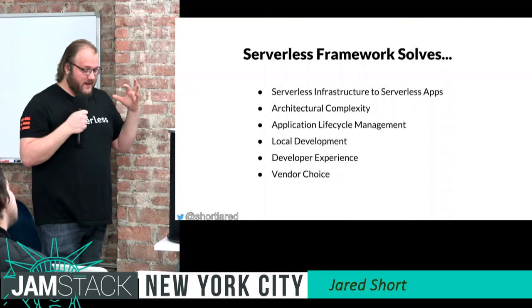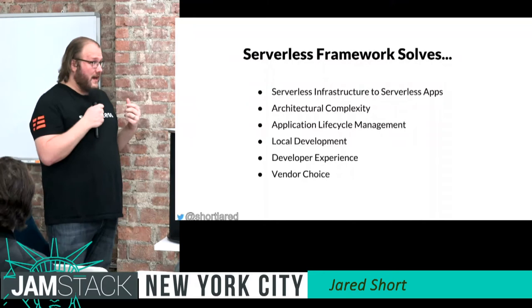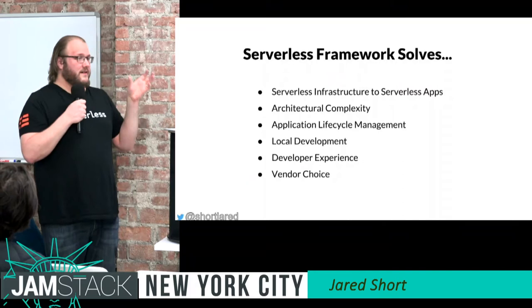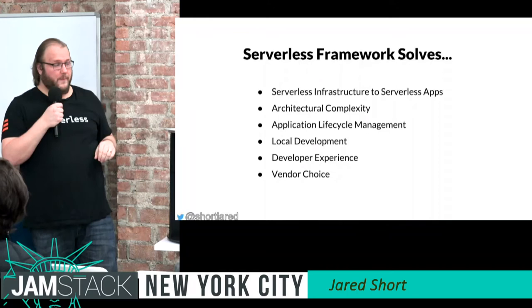We solve local development — we'll look at that. One of our key priorities is developer experience: making sure everything is easy and understandable, abstracting away complexities. Vendor choice is also a big one — not necessarily write once, run anywhere, but you can use the same utility, the Serverless Framework, whether you're writing against Google Compute, Azure, or AWS.